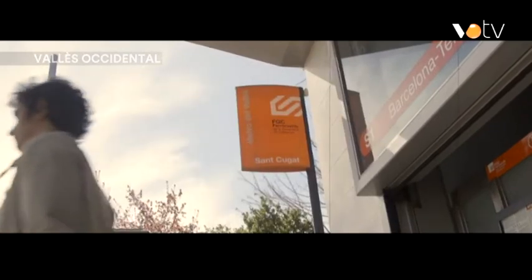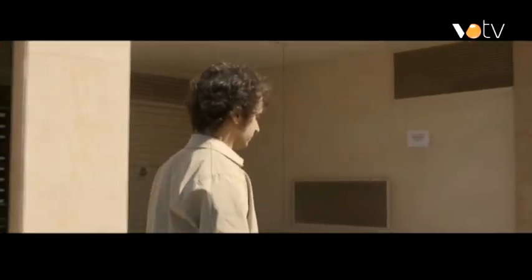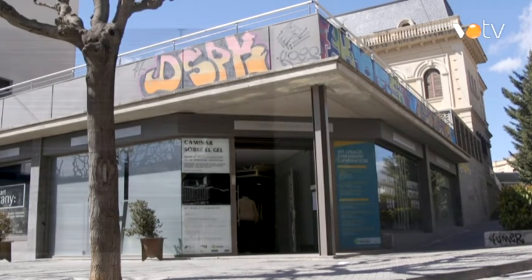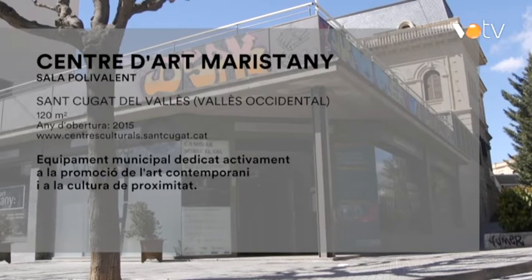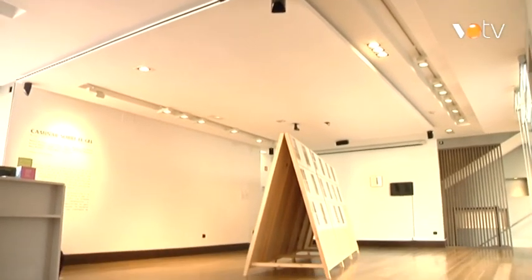Sant Cugat disposa d'una xarxa de centres culturals polivalents, un conjunt d'equipaments municipals repartits per tota la ciutat, la finalitat dels quals és ser espais de referència en cultura de proximitat. El Centre d'Art Maristany és un equipament dedicat a l'art contemporani: té una part expositiva i una altra, l'espai polivalent, dedicada als cursos, als tallers i altres activitats relacionades amb les arts visuals i plàstiques. En aquest espai polivalent, la Mar Arza, el 2016, va fer una intervenció que es deia Sobre el nivell de blanc, en el marc del Festival de Poesia de Sant Cugat.